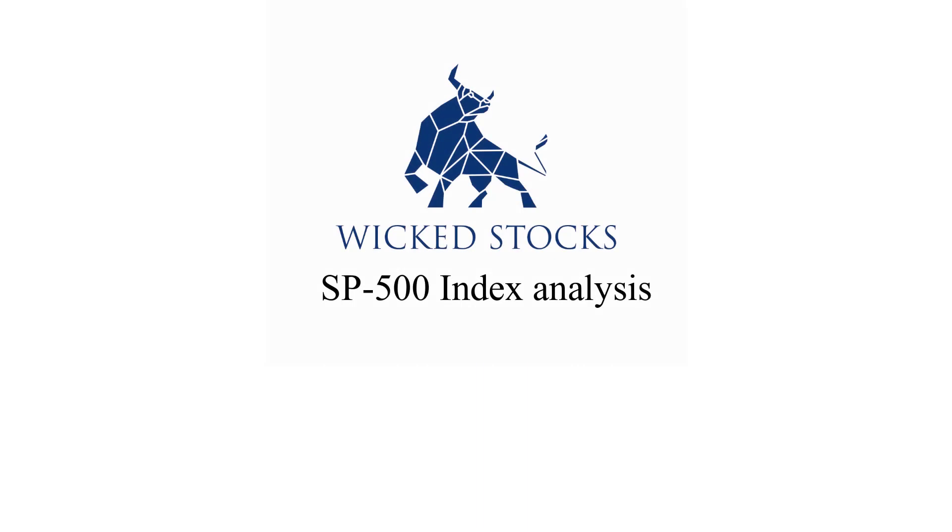Hi, this is Kerry Artek with Wicked Stocks, bringing you an S&P 500 index analysis video — big picture analysis in the S&P 500 index. I did record this video on Wednesday, June 15th, 2022.